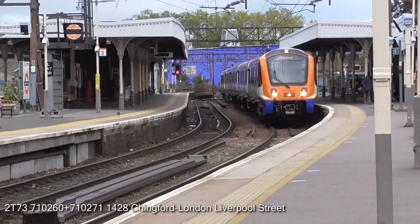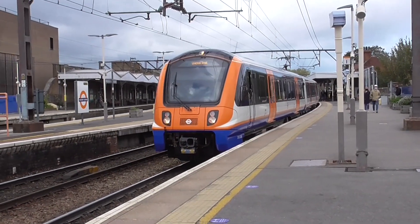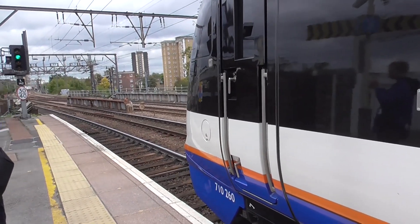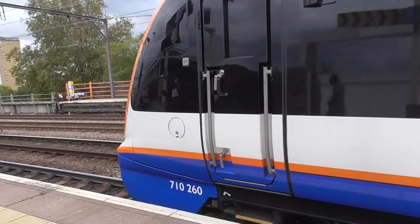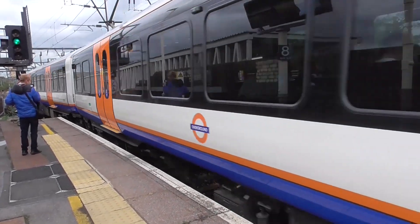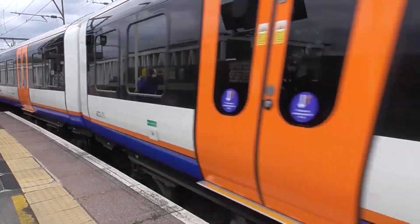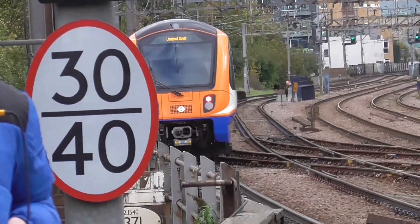Coming out, that is the 1428 London Overground service going from Chingford to London Liverpool Street. It's a 710, and it says 710-260. Wait — 710-260? Are the 710-2s supposed to be here? So that's 710-260. And next up on this service from Chingford to London Liverpool Street we have some 710-270 as well. It's slightly weird to see a 710-2 here.